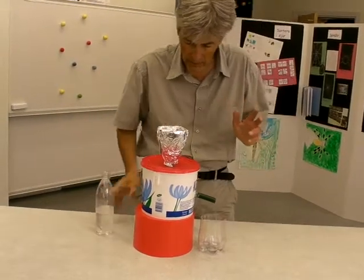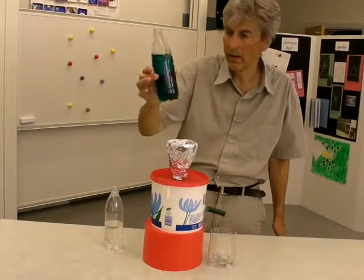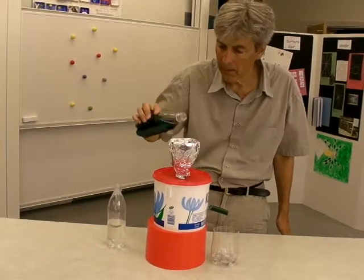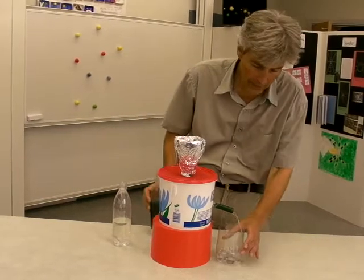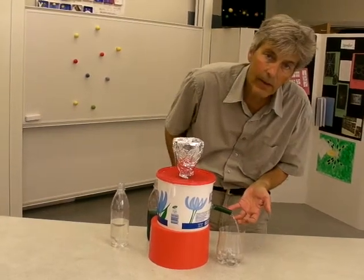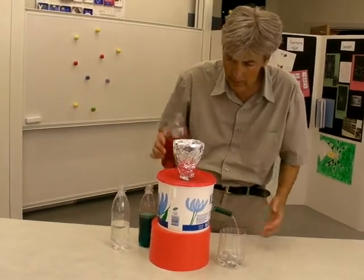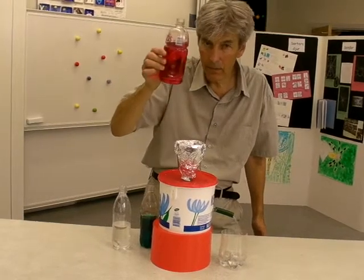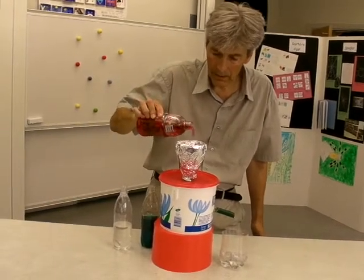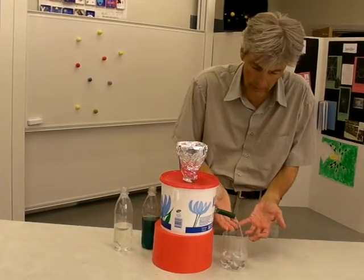That's not so strange on its own, but the strange thing is that when I take a colored liquid — like this green one — and pour it into the funnel, there's still a colorless liquid coming out of the hose. And if I pour a red liquid into the funnel, still a colorless liquid comes out.